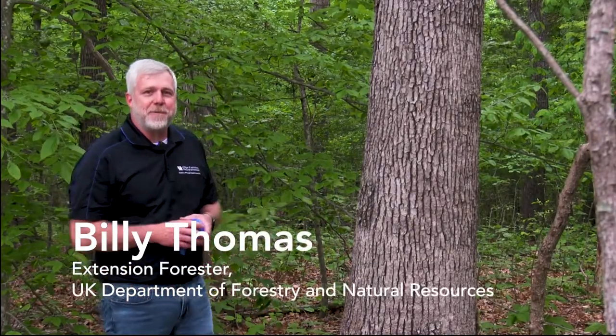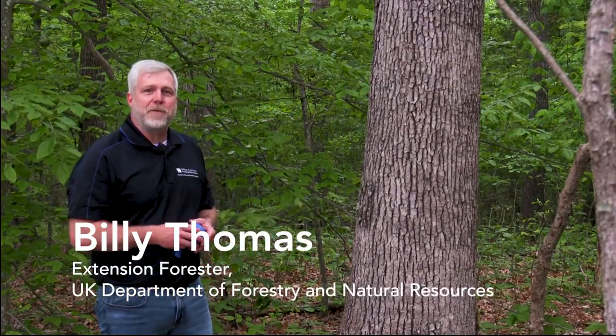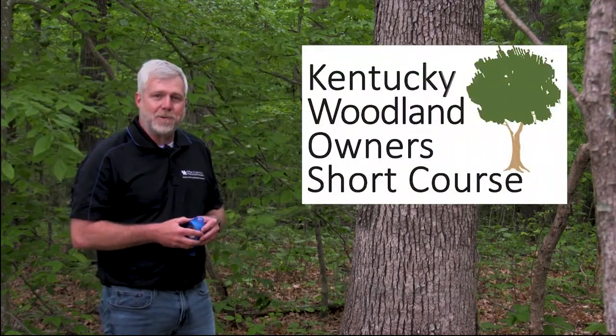Hi, I'm Billy Thomas, an Extension Forester at the University of Kentucky Department of Forestry and Natural Resources Extension, and we're out here getting ready for the Kentucky Woodland Owners Short Course.